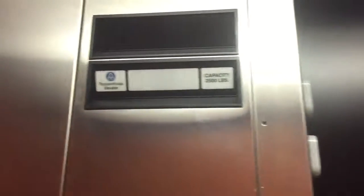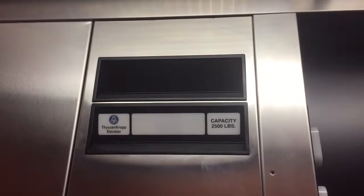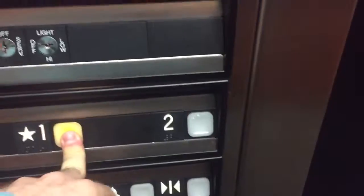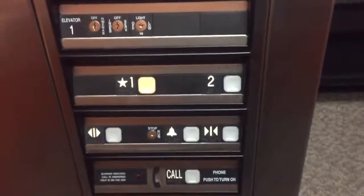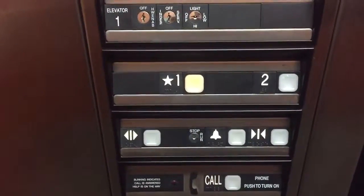ThyssenKrupp. Beautiful. Love that door operator. Very nice — so smooth. Absolutely, incredibly smooth. Absolutely beautiful elevator. I love those fixtures. Watch the numbers and then watch the button go out. ThyssenKrupp Impulse. Dover ThyssenKrupp Impulse fixtures — beautiful elevator.